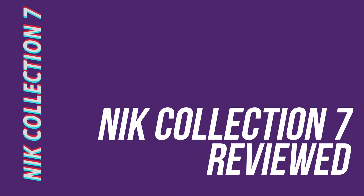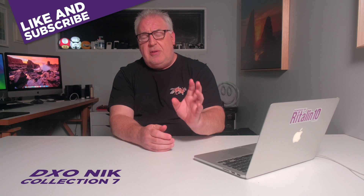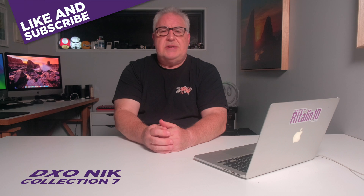And that will do us for this review of Nik Collection 7 from DxO. Have you been using these plugins since the mid-90s? Are they new to you? Let me know in the comments section below. If you got value from this video please give it a like, and consider subscribing for more photo, video and drone-related content. Till the next time, ta-ta.